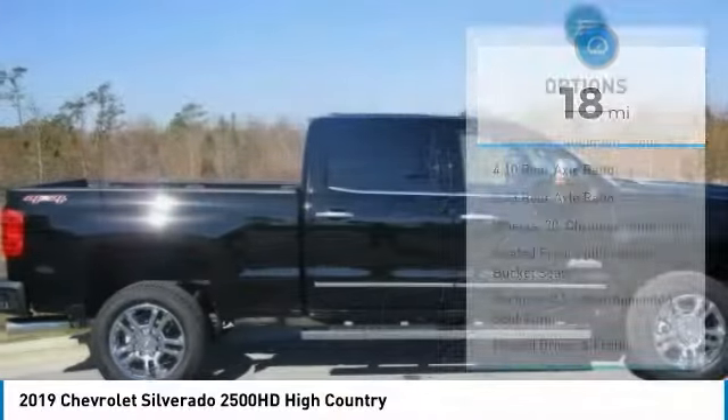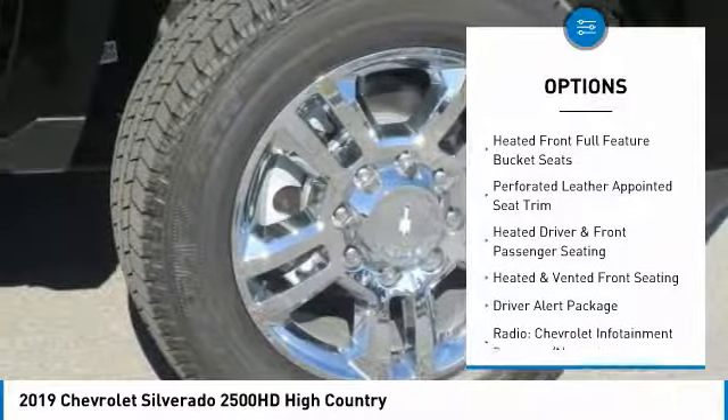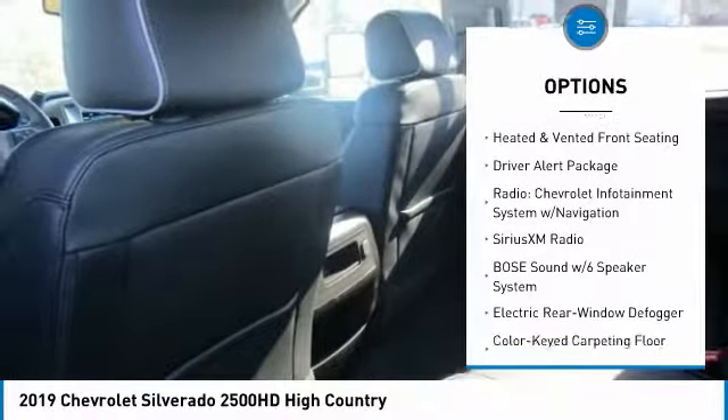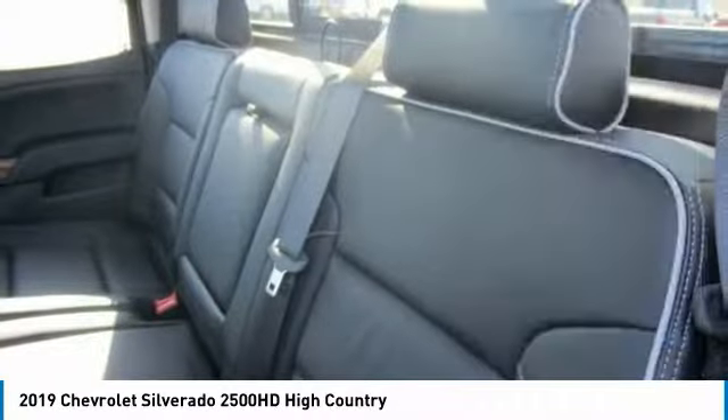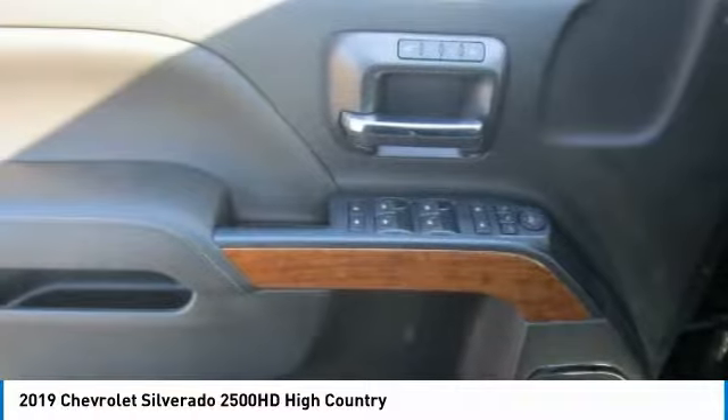Here are some of this vehicle's great options: remote engine start, steering wheel audio controls, navigation system, power passenger seat, power sunroof, traction control, air conditioning, dual airbags, leather wrapped steering wheel, and power steering.